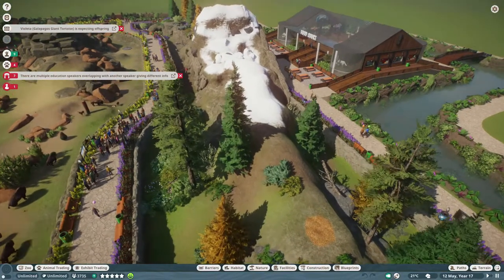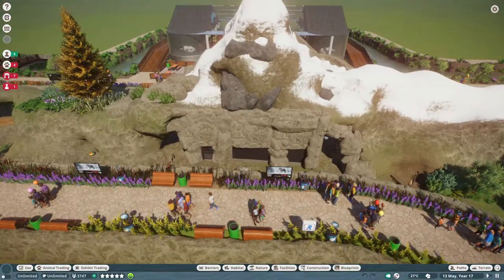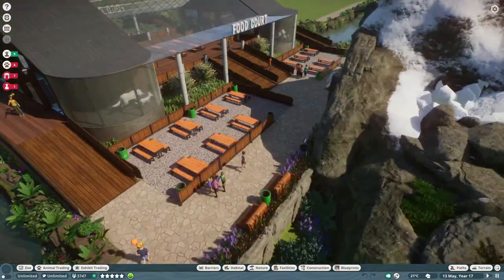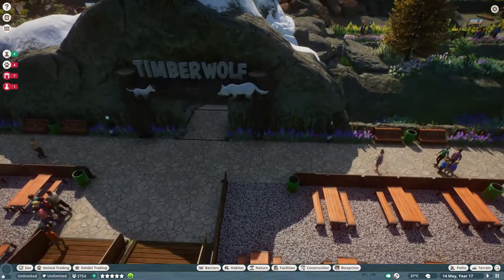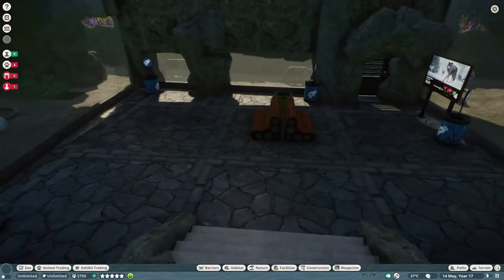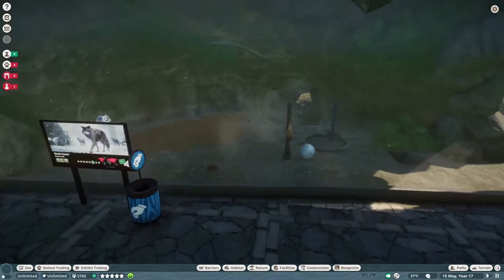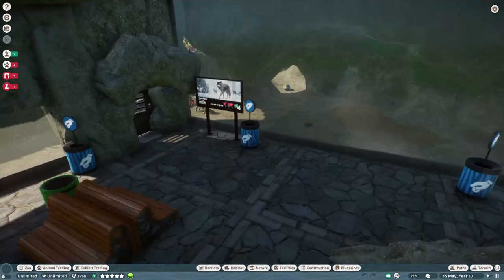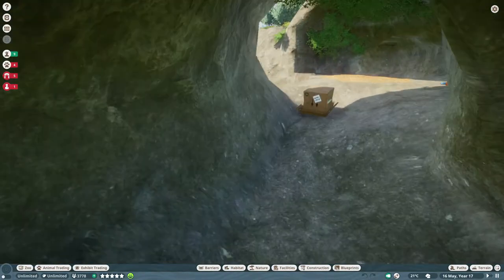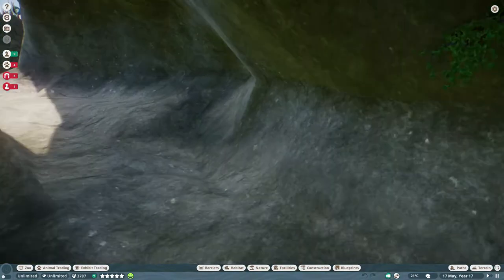Let's show the wolf habitat — we haven't done that yet. This is the backside of it, where they actually enter. Let's go to the guest area, because I made a little cave with viewing areas all around in the cave, and plenty of walk-through area and more caves all around this mountain.